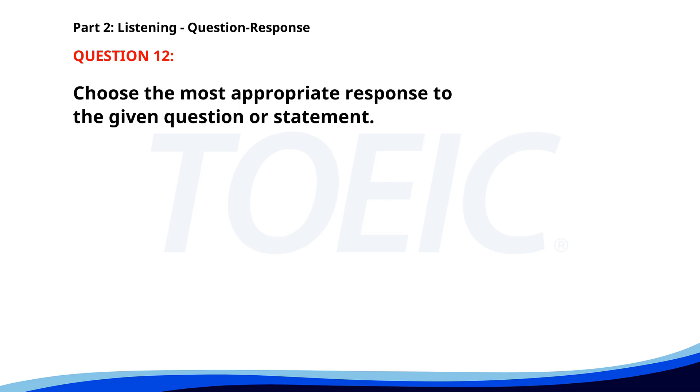Number 12. When will you submit your proposal? A. Yes, it's almost done. B. I'm working on it now. C. By tomorrow morning. The correct answer is C: By tomorrow morning.